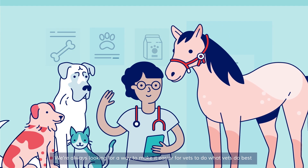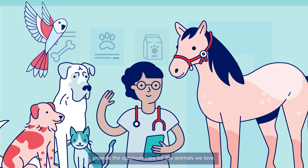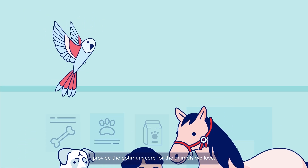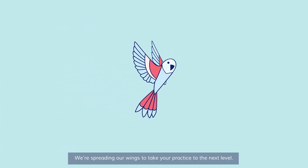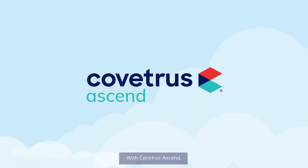We're always looking for a way to make it easier for vets to do what vets do best: provide the optimum care for the animals we love. We're spreading our wings to take your practice to the next level with Kvetris Ascend.